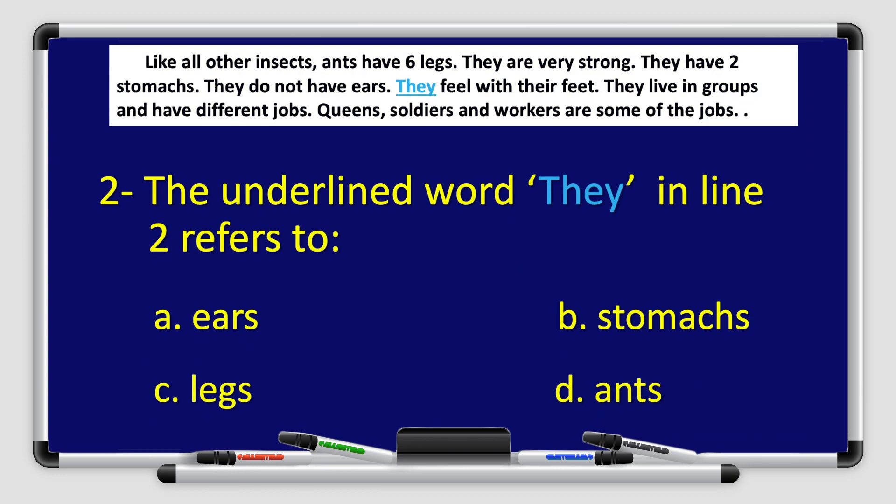Number two: the underlined word 'they' in line number two refers to — A. Ears, B. Stomachs, C. Legs, or D. Ants. Go back to the paragraph and find the answer. That's right. The answer is D. Ants. Great job, boys and girls.